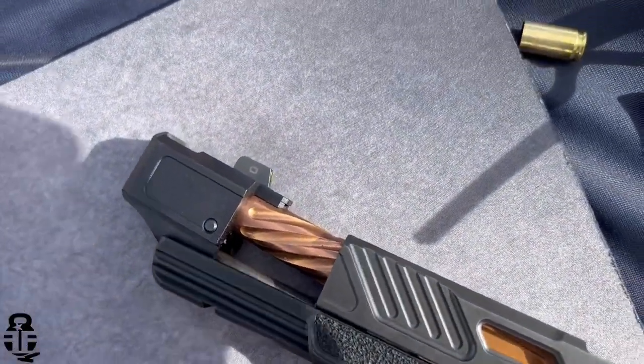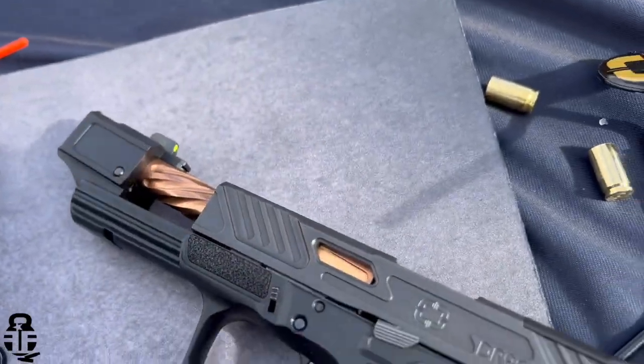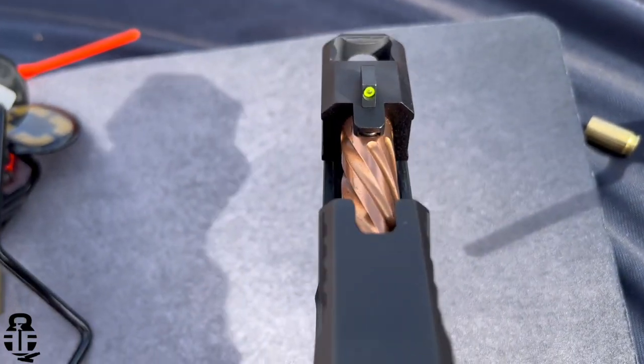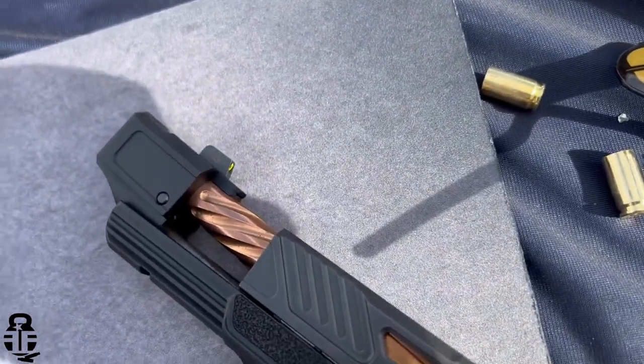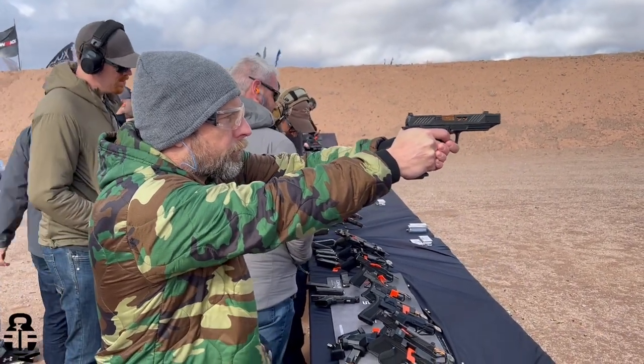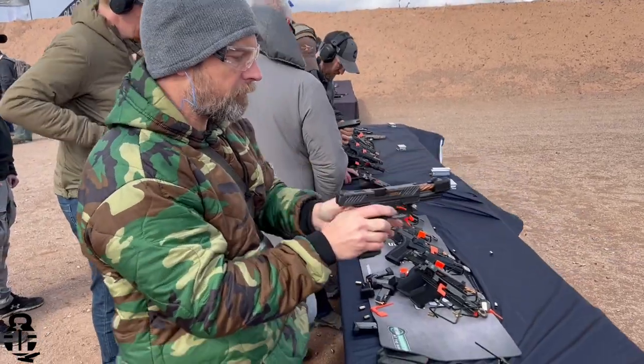The next booth I was really impressed with was Shadow Systems. They've obviously been around for a number of years and have been producing a really high-quality upgraded Glock, so to speak. I really did like what I saw there, specifically their DR920P. This is basically a Glock 17 length with a compensator that is pinned on the end, giving you an overall length very similar to a Glock 34. It will fit Glock 34 magazines if you're interested in that. I really did like how much that compensator dampened down the recoil. They're also known for having a pretty decent trigger — the DR920P is going to have an aluminum shoe and a really nice polished trigger as well.